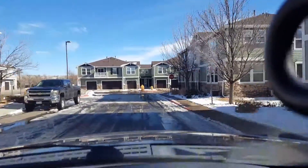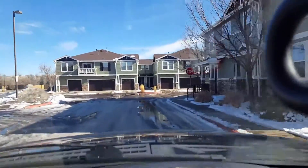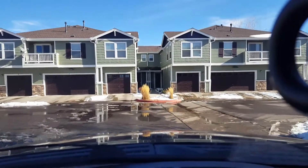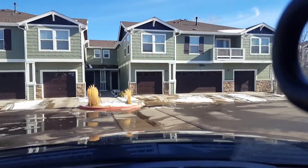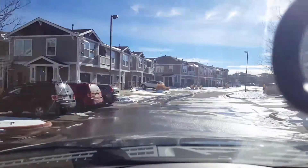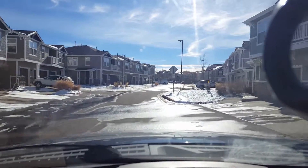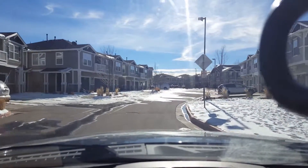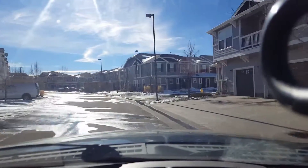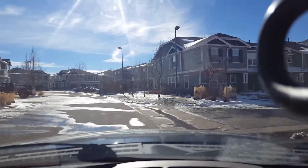If you look over to the left in the shot here, that's where the entrance over to the trailhead is. It's also really close to the Cottonwood Shopping Center, so you've got a grocery store at King Soopers there, as well as a couple bars and other small businesses. So it's really convenient if you don't like going too far for shopping.